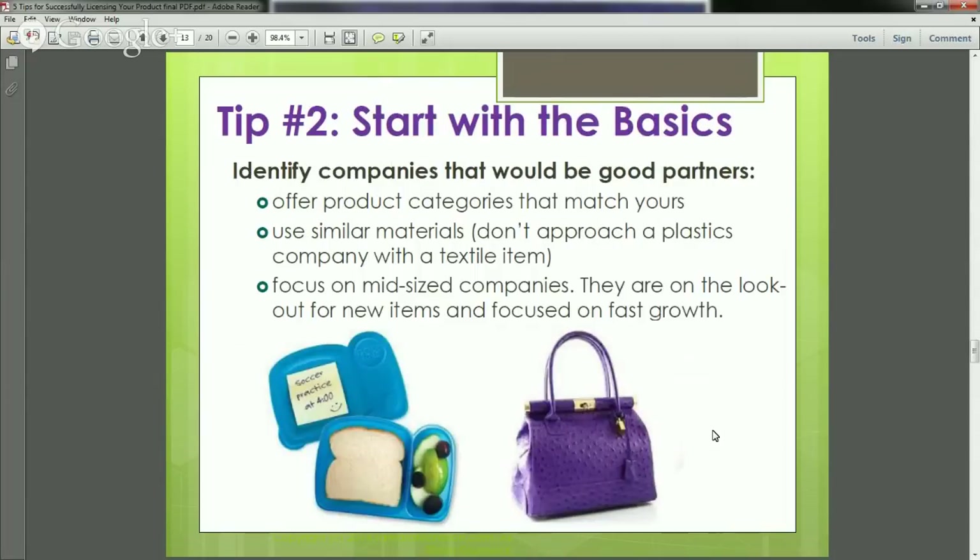Tip number two: start with the basics. Identify companies that would be good partners by looking at companies that offer similar product categories that match yours. For example, don't approach a company that produces plastic items and give them a textile item. Really make sure the company you're reaching out to already makes similar products. Focus on mid-sized companies — they are eager for new items, focused on fast growth, and trying to get the competitive edge. Make sure you're approaching companies that make similar items so you're not wasting anyone's time — yours or theirs.